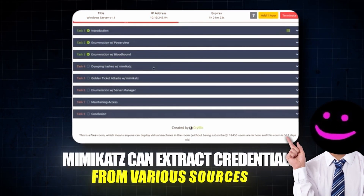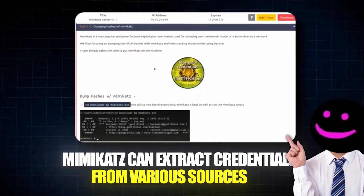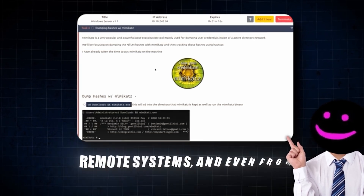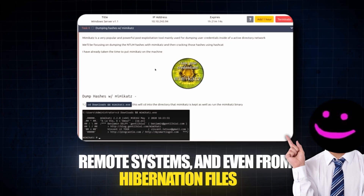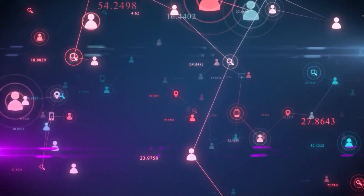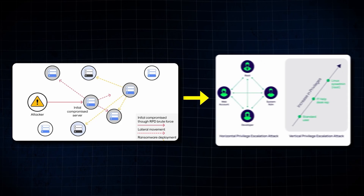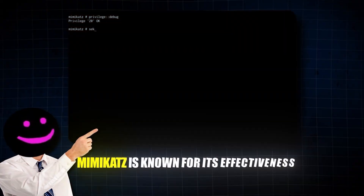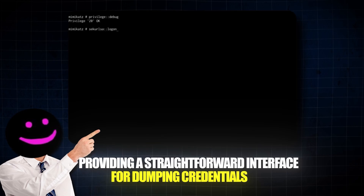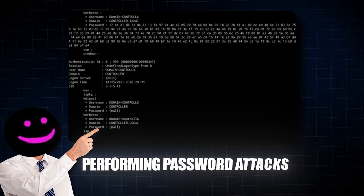Mimikatz can extract credentials from various sources, such as the Local Security Authority Subsystem Service (LSASS), remote systems, and even from hibernation files. This makes it an essential tool for post-exploitation activities such as lateral movement and privilege escalation. Mimikatz is known for its effectiveness and ease of use, providing a straightforward interface for dumping credentials and performing password attacks.